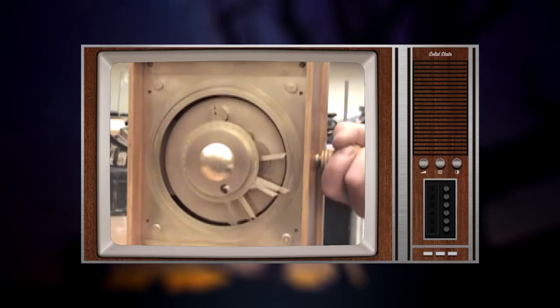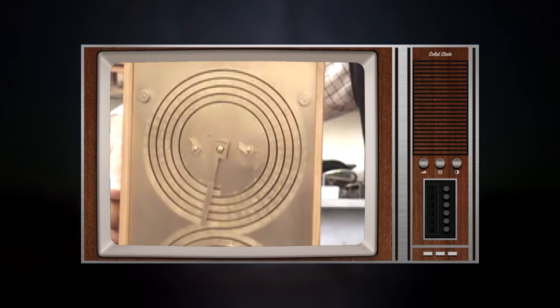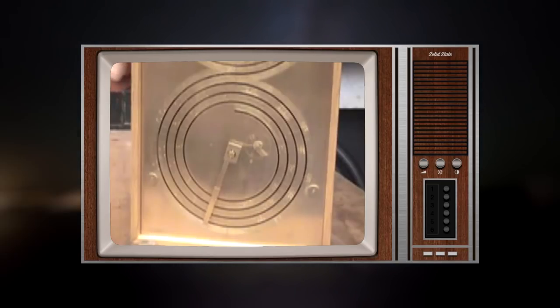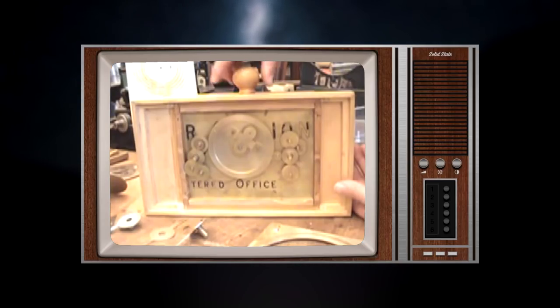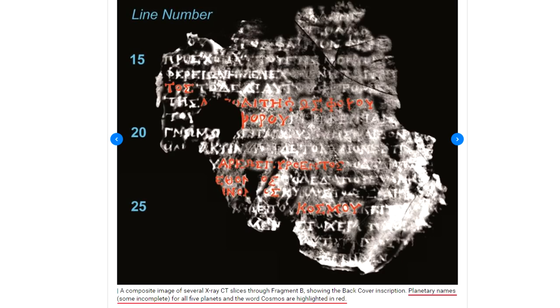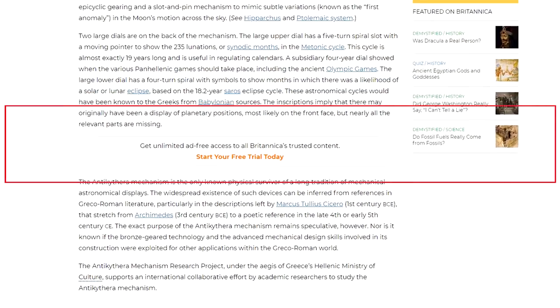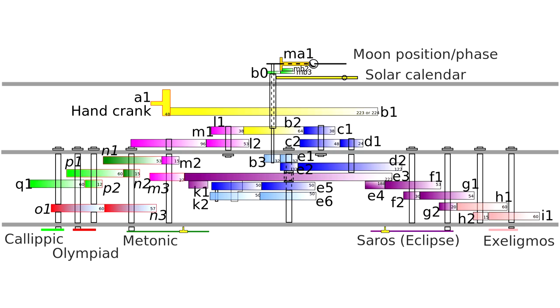The Antikythera mechanism has had numerous attempts of modern reconstruction, and although some people will lead you to believe this is an ancient, advanced, long-lost computer of sorts, it's definitely not some advanced technology that couldn't have been achieved at the time by an intelligent and skilled person with the means. The writings on the device and the calculations are all related to that time period, plus the numerous ancient writings referencing similar devices even up to 200 years before the dating of this mechanism, making it likely they were just rarely made.